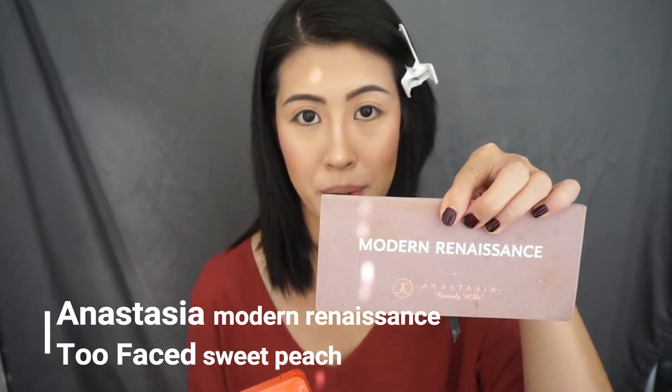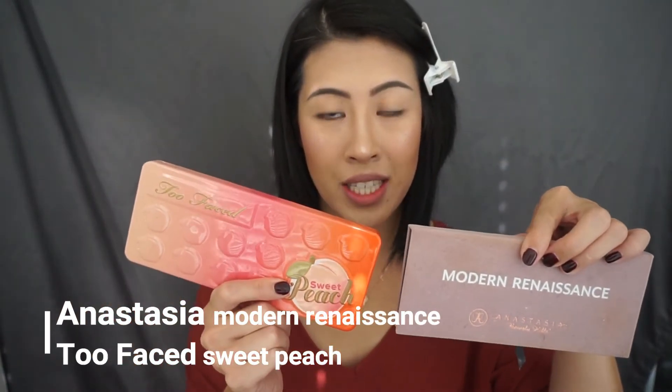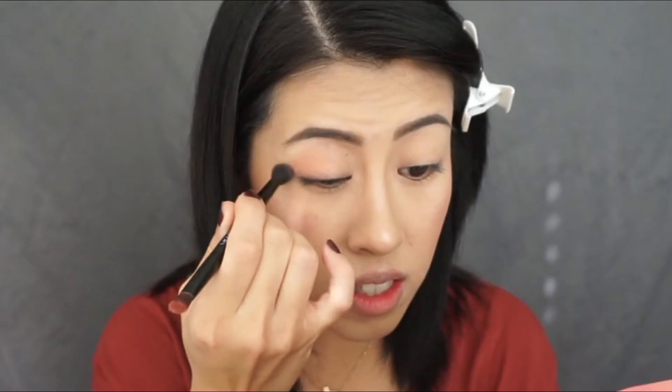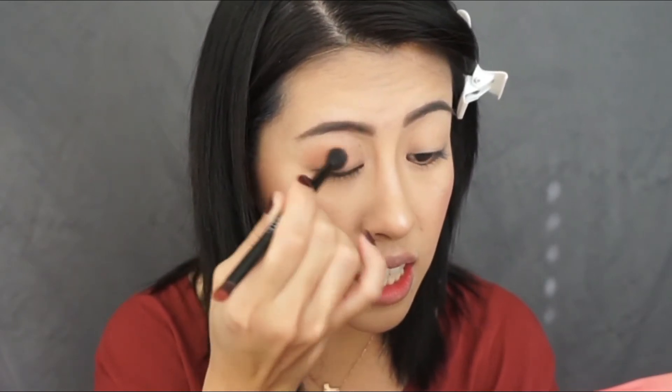For this fall look I'm using a combination of my favorite Modern Renaissance by Anastasia and the Too Faced Sweet Peach palette. The brush I used is actually what it came with in the Modern Renaissance palette — I really like this brush, it's super simple and easy to use. So with the fluffy side I take the color Georgia and apply it on my eye, from the center to the end. Now I take Just Peachy up here, and then I use Candied Peach — I take a combination of both and apply it to the ends of my eye.